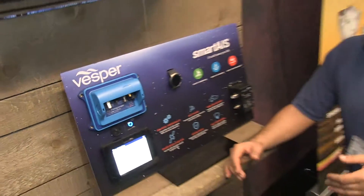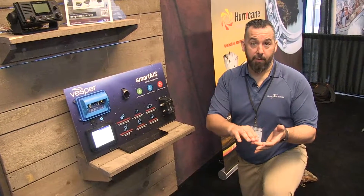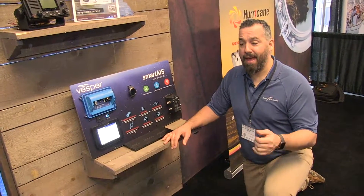It's a device that actually comes with a GPS. It integrates really well with NMEA 2000, NMEA 0183, and because it's Wi-Fi compatible, you can actually log into the device via tablet, smartphone, or Android tablet.